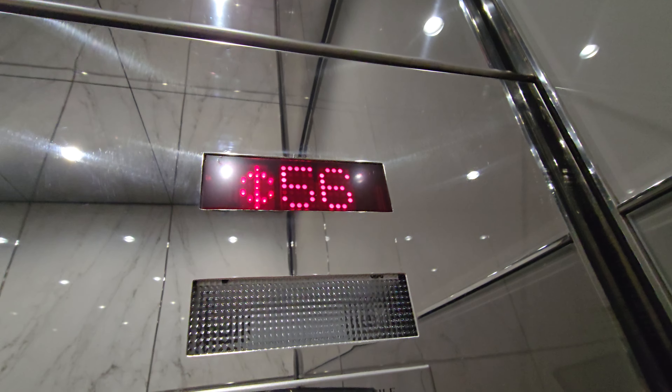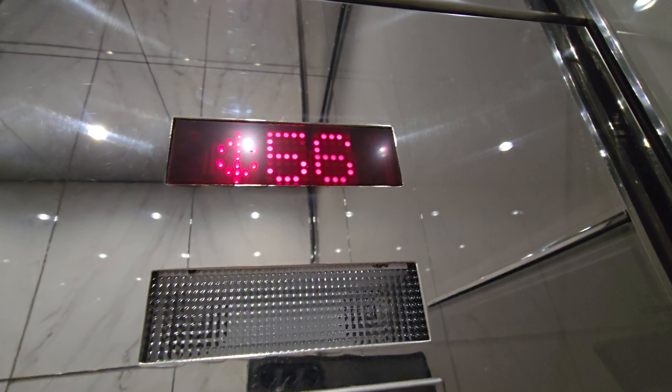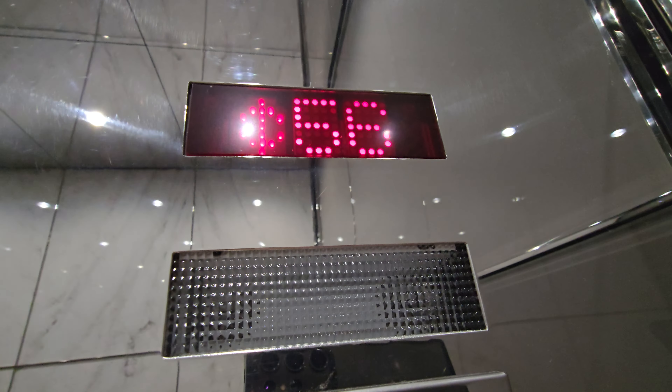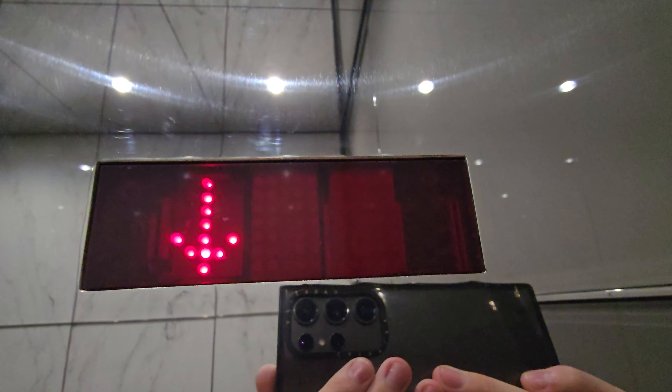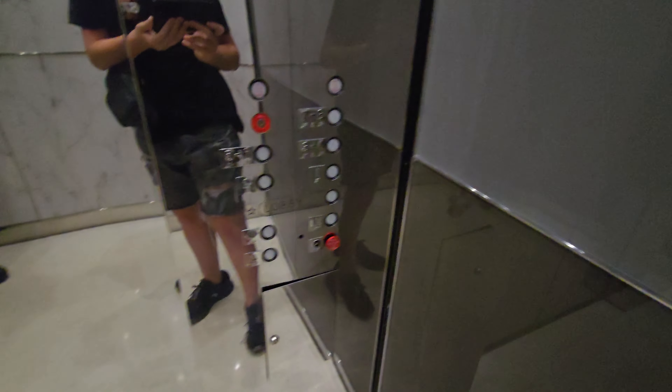The indicator's kind of tricky. Wow, a 78-floor Computamatic?